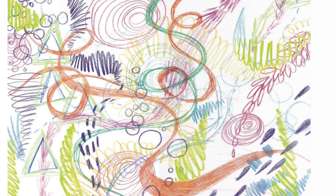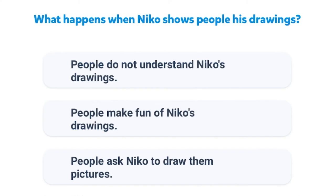Are you ready to take a quiz? Let's go. What happens when Nico shows people his drawings? People do not understand Nico's drawings. People make fun of Nico's drawings. People ask Nico to draw them pictures. Correct. People do not understand Nico's drawings.